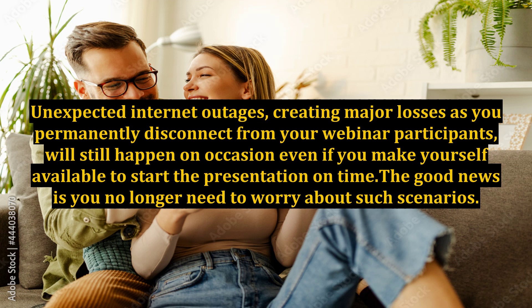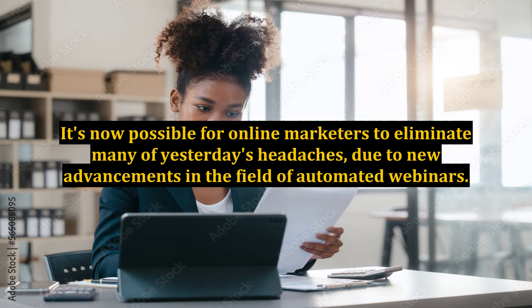The good news is you no longer need to worry about such scenarios. It's now possible for online marketers to eliminate many of yesterday's headaches due to new advancements in the field of automated webinars. You can forget about the stress involved with having a PC crash during a huge webinar event and still ensure a grand slam presentation.